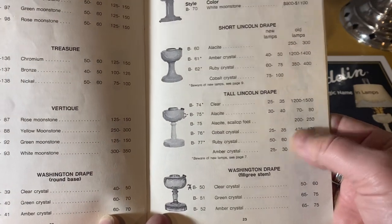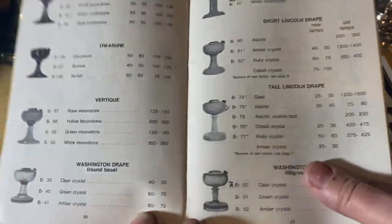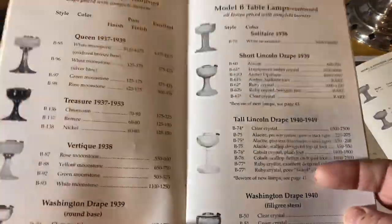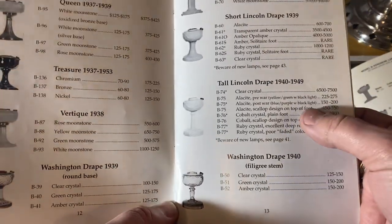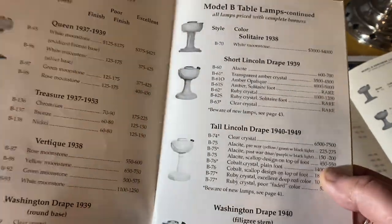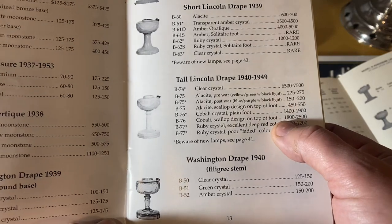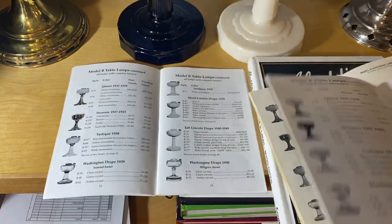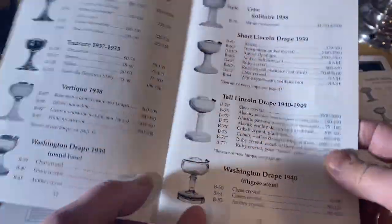For example, looking at the 1985 book, the scallop foot was $250 and cobalt was $425 to $475 — they didn't even have a price for the cobalt scallop foot. Then going to book number 19, which I believe was around 2000, the scallop foot jumped to $450 to $550 US. And now there's also a scallop foot cobalt blue entry at $1,800 to $2,500 US.